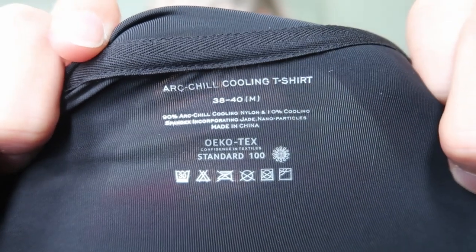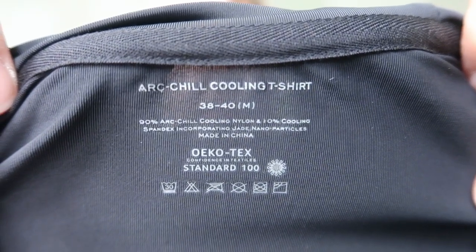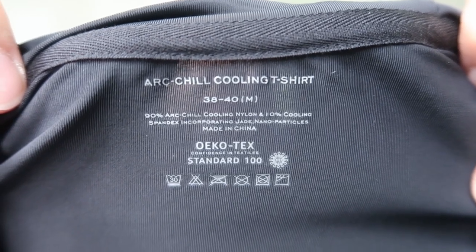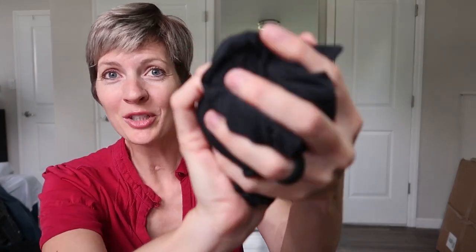It's OEKO-TEX Standard 100 certified, made of 90% ArcChill cooling nylon and 10% cooling spandex, incorporated with jade nanoparticles. It's really lightweight and really thin material.